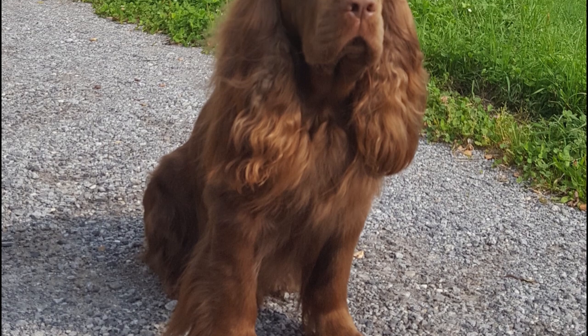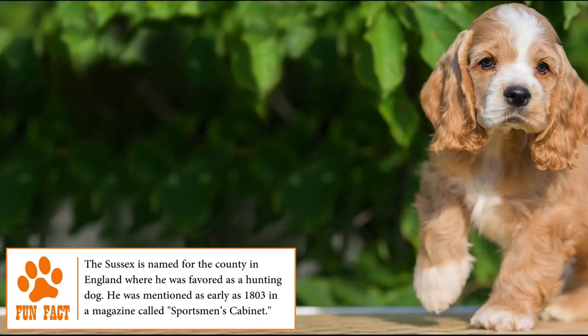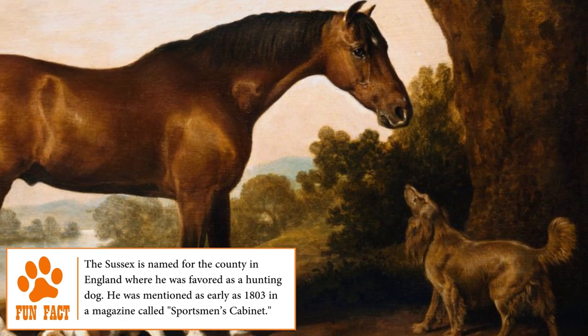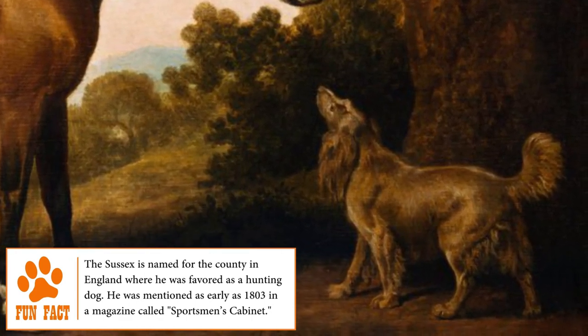The Sussex Spaniel is an old original breed of England, the product of a cross between English dogs and later with a Clumber Spaniel, dating back to the 17th century. The breed became known in London in 1862 and was recognized in 1895. It was used in the hunting of partridges and pheasants, and thanks to its small size was very effective in the undergrowth.